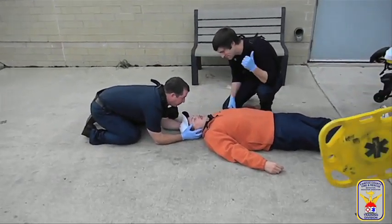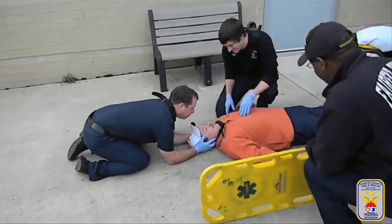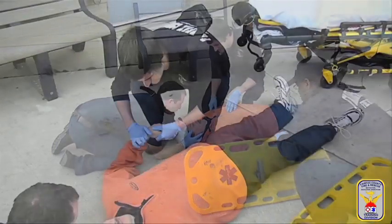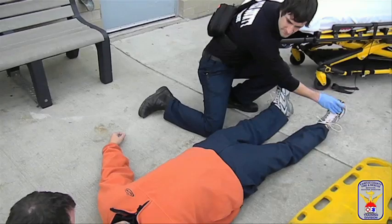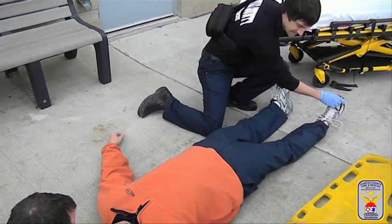Use towels, blankets, or other methods if a collar cannot be properly fitted. Prior to moving the patient, personnel must assess the patient's neurological function to include their pulse, movement, and sensation.